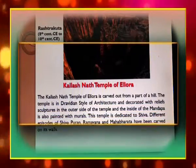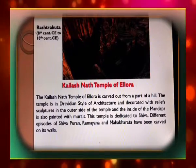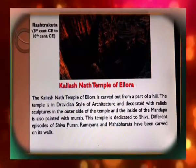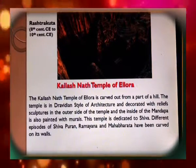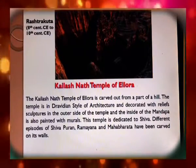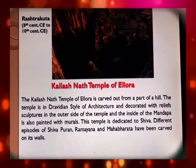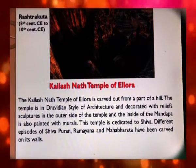The Rashtrakuta dynasty ruled from the 8th to the 10th century Christian era. The Kailashnath temple of Ellora is carved out from a patch of a hill. The temple is in Dravidian style of architecture, decorated with relief sculptures on its outer side, and the inside of the mandapa is painted with murals. This temple is dedicated to Shiva, and different episodes of the Shiva Purana, Ramayana, and Mahabharata have been carved on its walls.